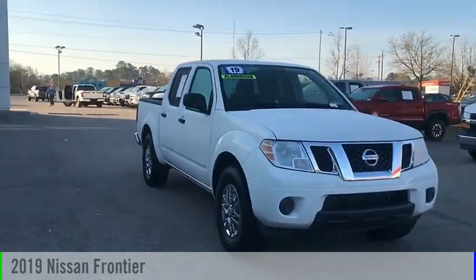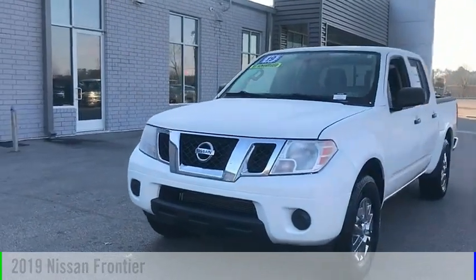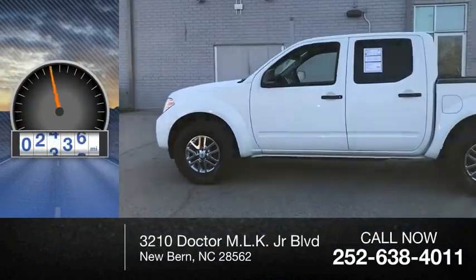Make a great choice today with the 2019 Frontier. This vehicle is powered by a two-wheel drive, six-cylinder, 4.0-liter engine. This vehicle has less than 60,000 miles.